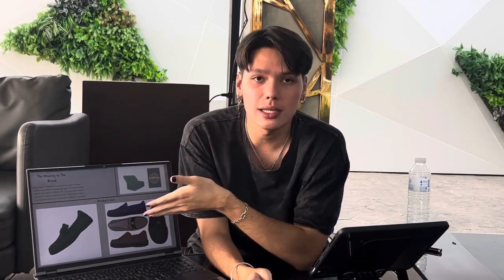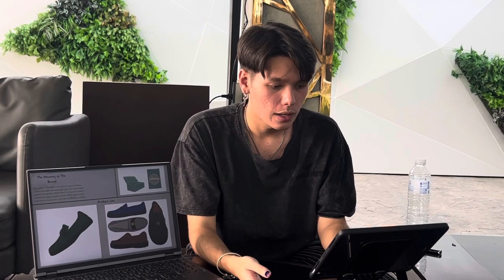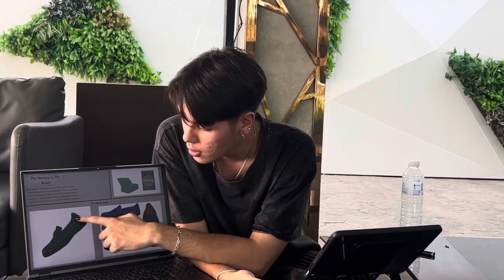Here is my product line. My product line is a classic look, but there are some other features in there. Let's talk about how my shoes are different. As you can see, it's the outside here — the classic work style shoes — but there are some differences.